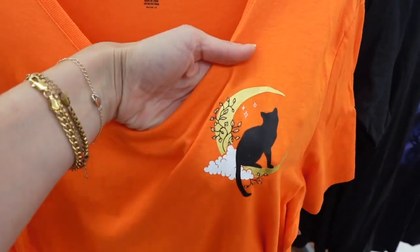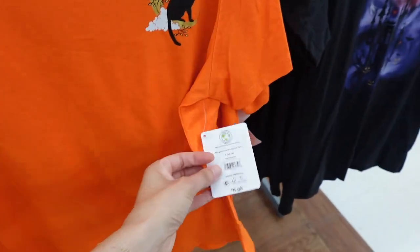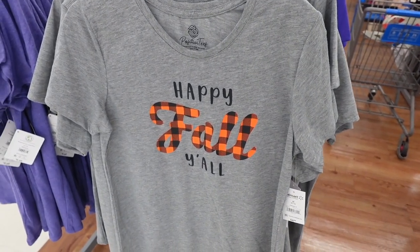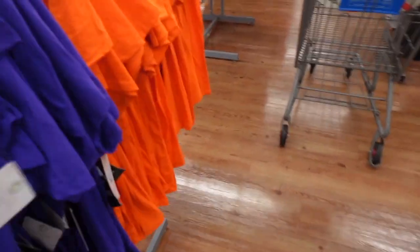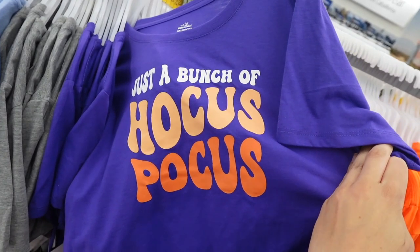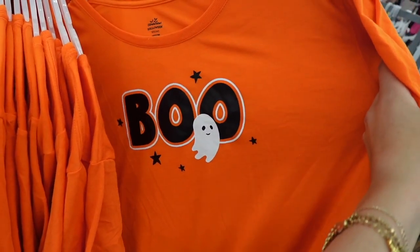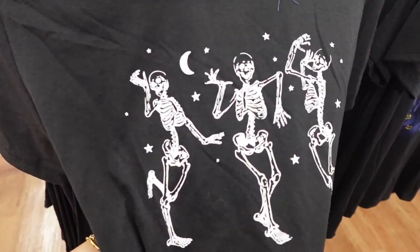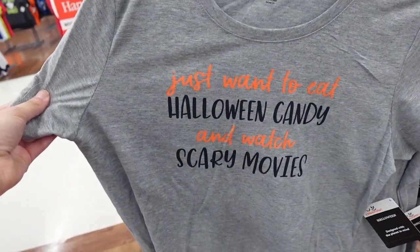I found a bunch of Halloween shirts — honestly these aren't really my style, but in case you guys are interested, these are $6.98. They had some fall ones as well. The material on these honestly is not very nice, not a soft material, so these are kind of like a throwaway shirt that maybe you'd wear to school or if you're a teacher.